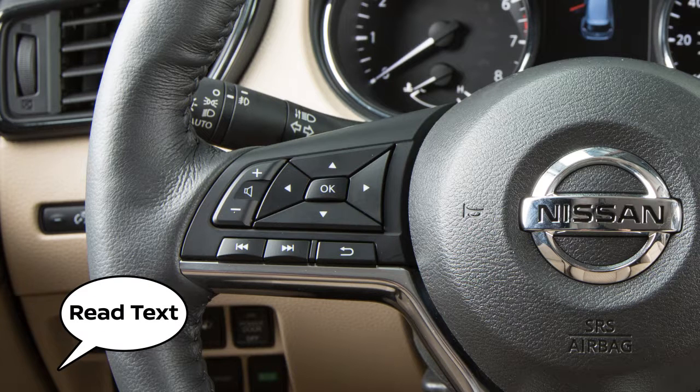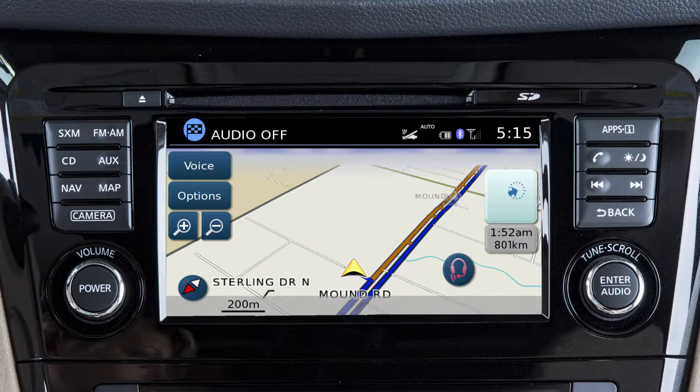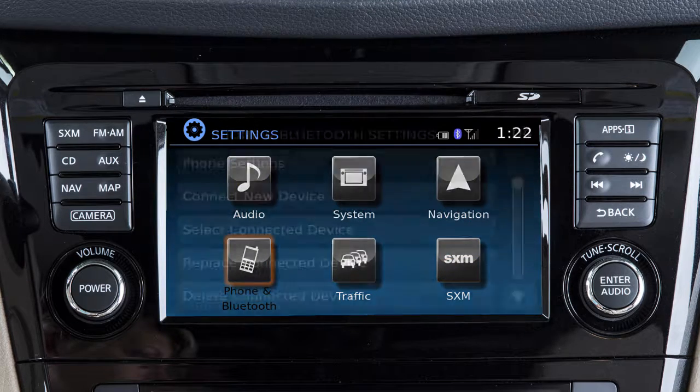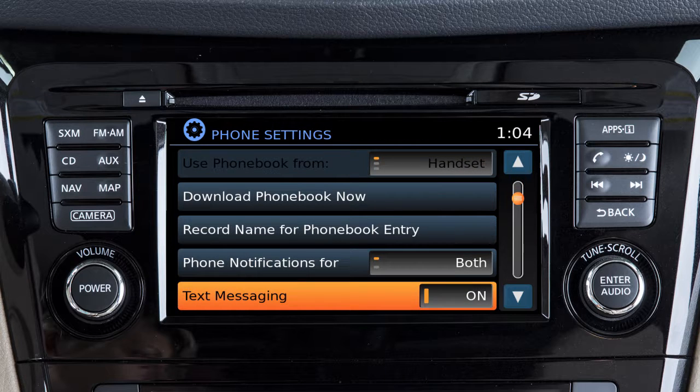And "read text" to have the system read the text message. To turn the text messaging feature on or off, press the apps button on the control panel. Touch settings, phone and Bluetooth, phone settings, then touch text messaging to toggle the setting to on or off.